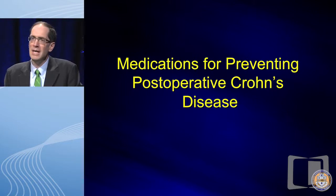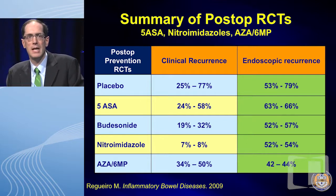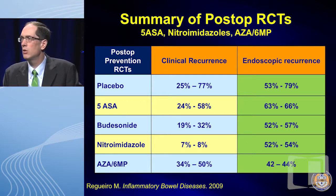The medications in the pre-anti-TNF era for post-op Crohn's are summarized here: placebo, 5-ASA, budesonide, nitroimidazole antibiotics — including metronidazole in the US or nitroimidazole in Europe — and azathioprine and 6-MP. In terms of clinical recurrence, that's probably a poor predictor of post-op Crohn's, and clinical recurrence didn't differ much from placebo. Endoscopic recurrence — probably the more validated and important measure — most studies still did not show a benefit over placebo.